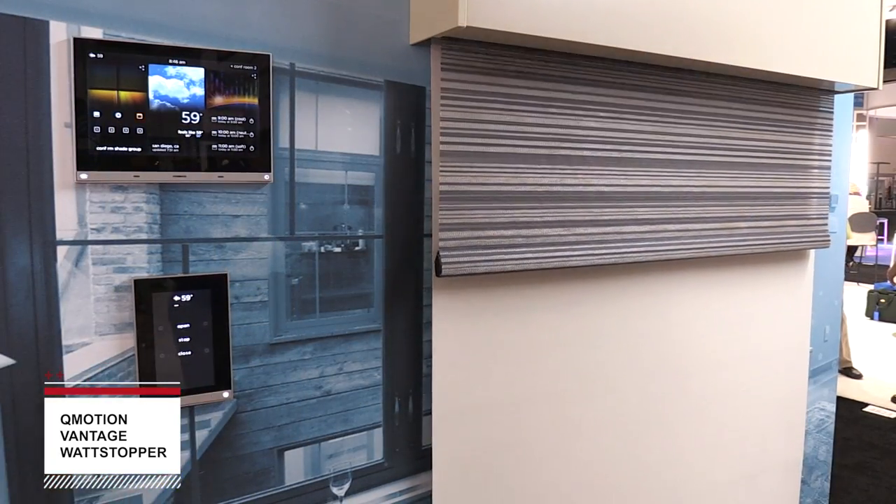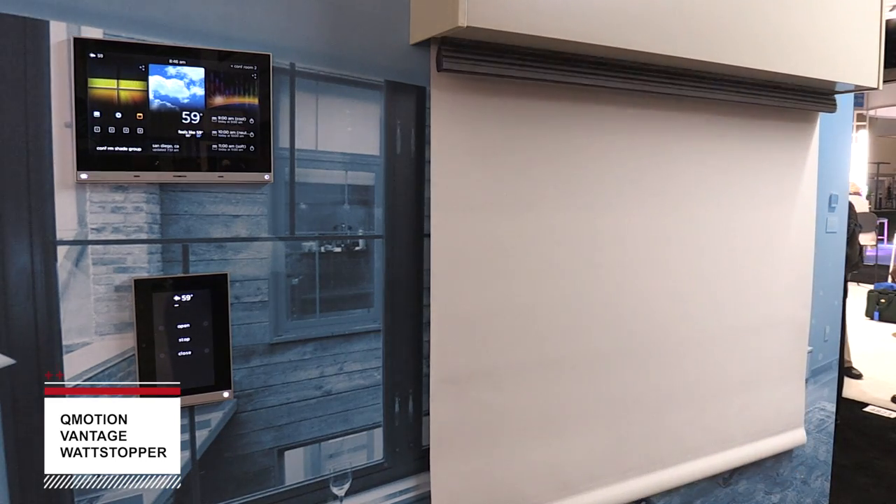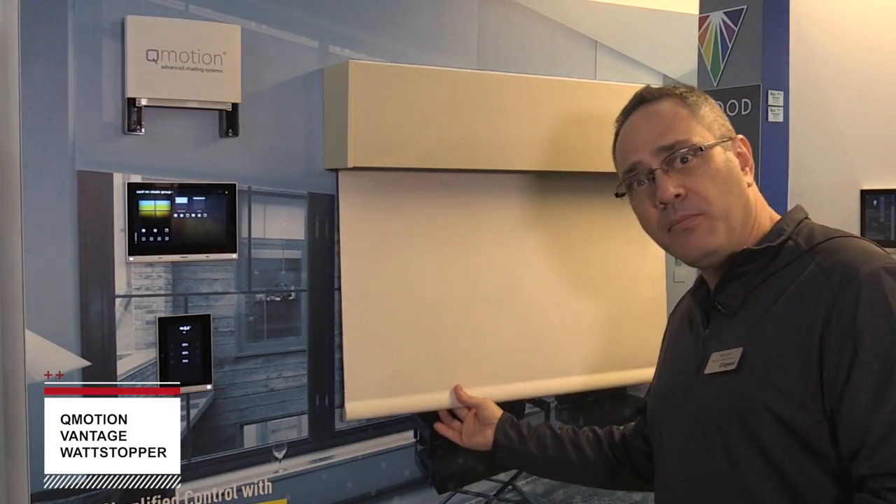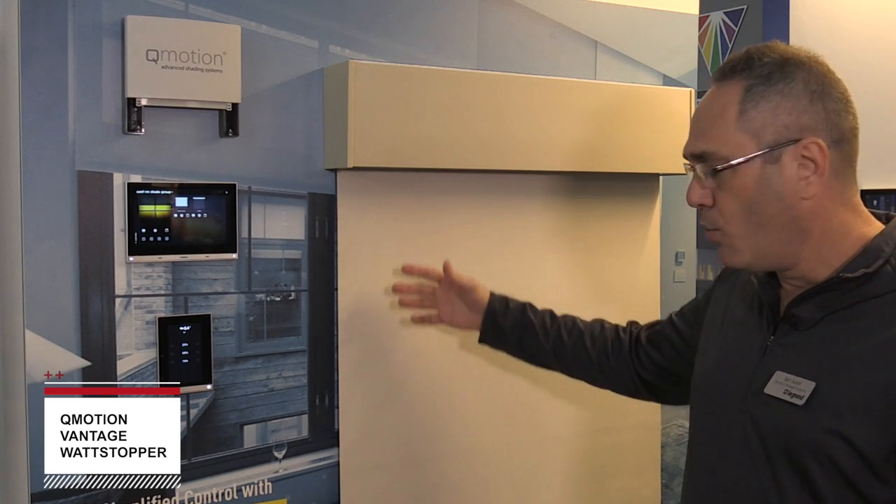We have the ability to manually control individual shades through moving your finger. Unique to QMotion Shades is the ability to manually move the shade with your hand and not break the shade. We can bring it down to a specific level, or send it back up into a different position or all the way.